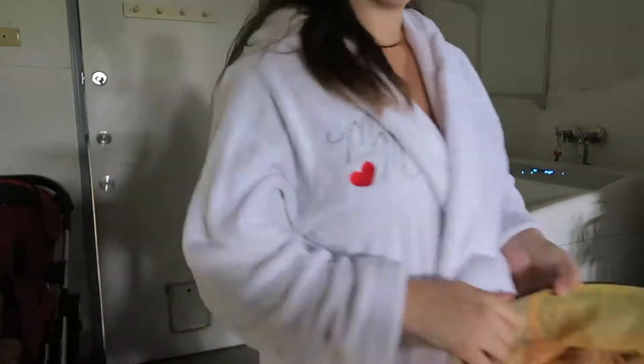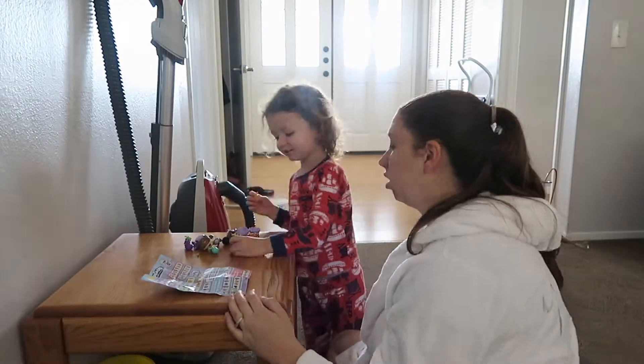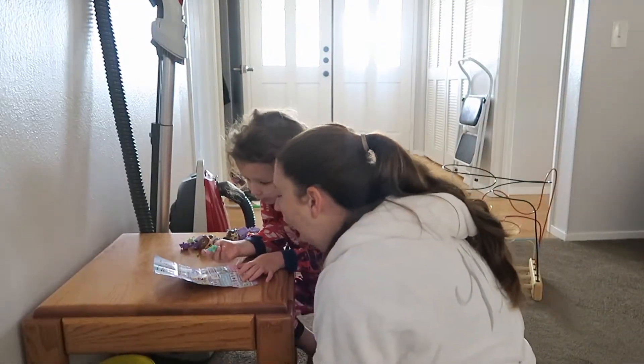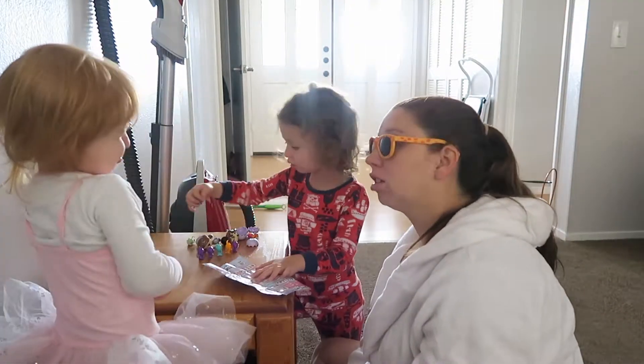After I put in the second load of laundry, that is when our playtime begins. I really wanted to play with her Hatchimals this morning. Then they had a little dance party mixed in with some gymnastics, because Kaylee is always doing gymnastics.